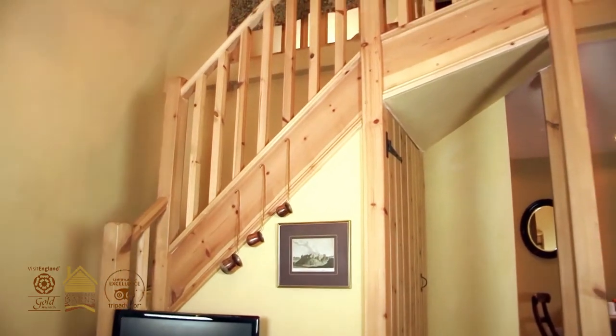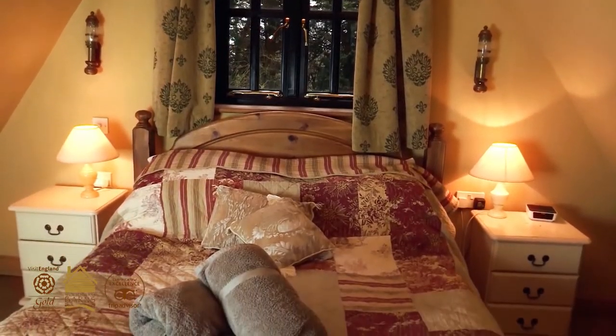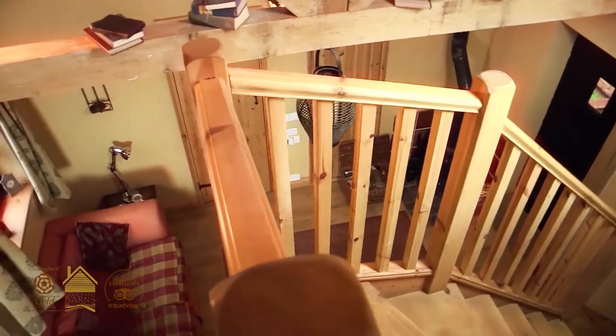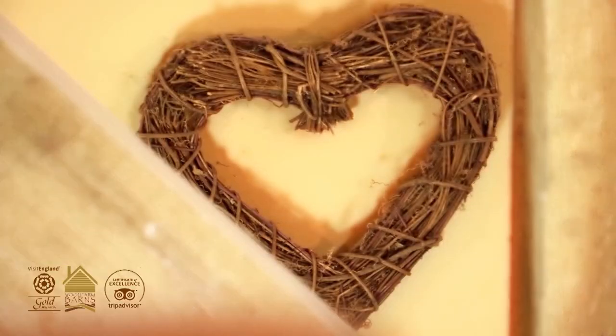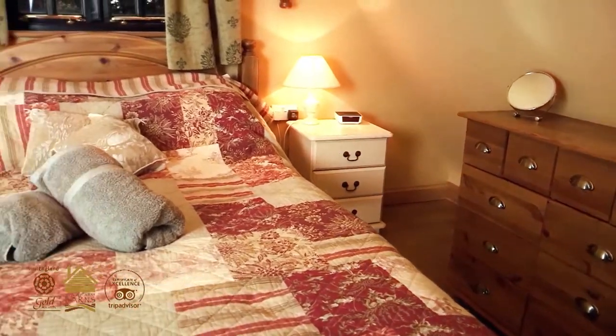There's a winding staircase up to the mezzanine bedroom, which is all open plan and you get a real sense of height. The ceilings are six metres high in there. And then there's a lovely old cosy wooden bed.